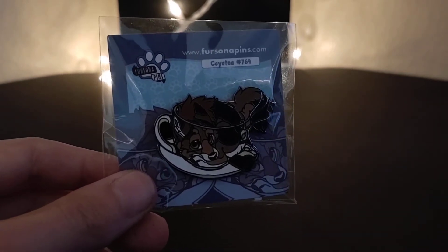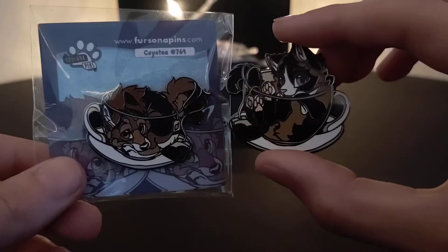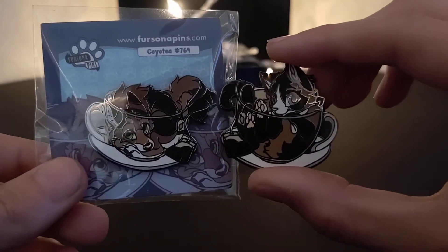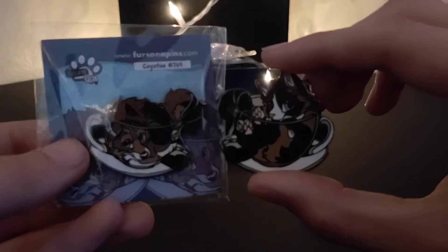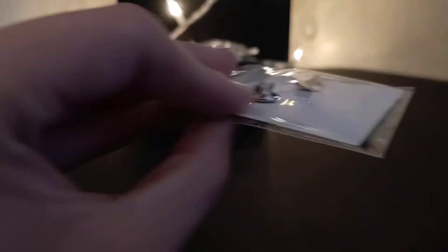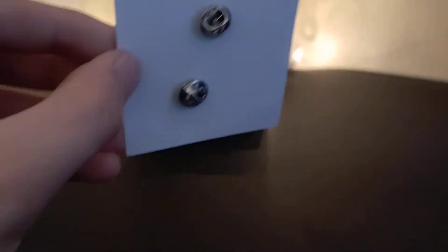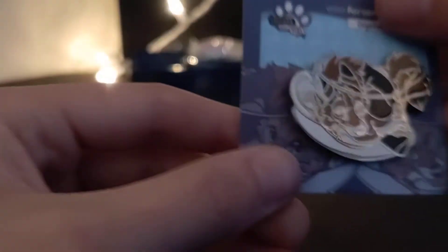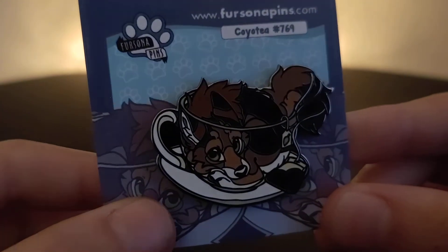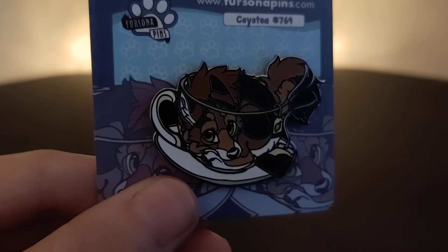It is in fact my second rare pin, right alongside the pastel pride eastern dragon — it is the very difficult to find coyote. To pair with the kitty, due to its size it seems a lot smaller than it is honestly, but they are pretty close in size. Pretty cute, I do say so myself. Silver pin backs.